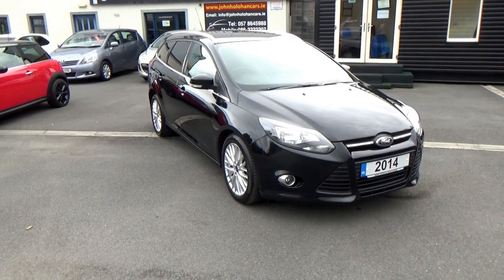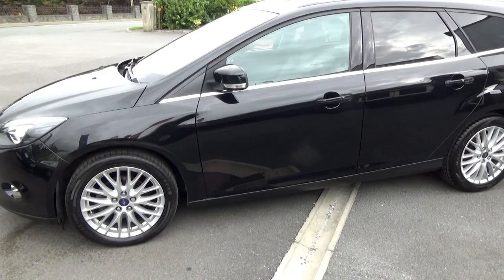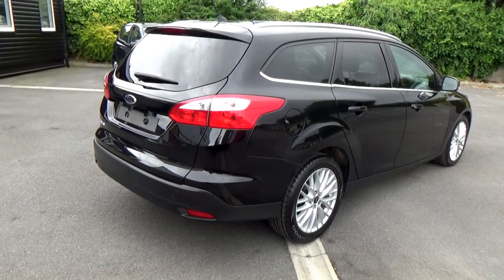This car is in super condition. It's a high spec model, so it has all the chrome roof rails, chrome trim around the windows, nice alloy wheels, satellite navigation, and air conditioning. It's one owner from new in the UK and comes with a full service history with all the invoices. Other cars come with Carfax history certs. Price includes Irish registration and a new NCT, and it's in super condition.